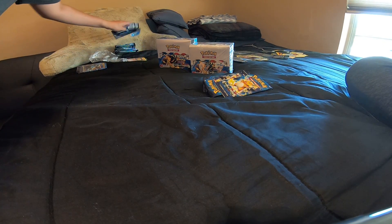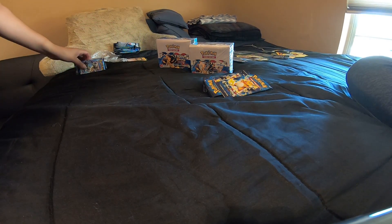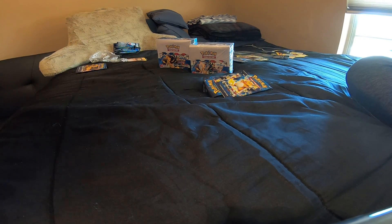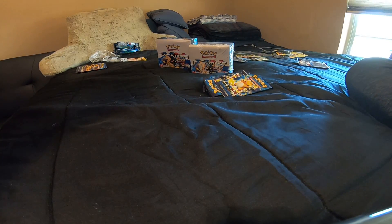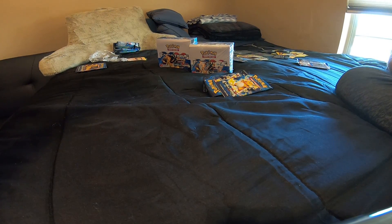Damn! There's only four more good packs, and then we're gonna pull some hot garbage for the rest of the way. It's scary. It's coming out right now.